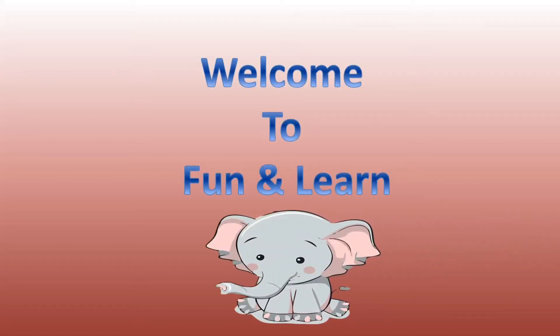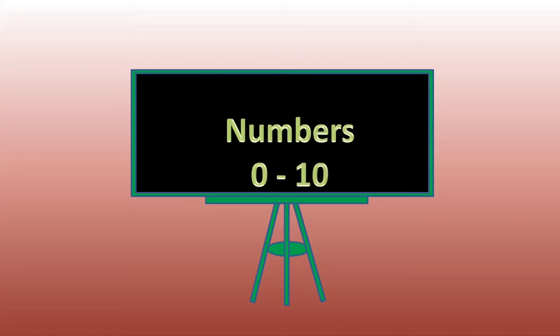Welcome to Fun and Learn. Today we can see the numbers from 0 to 10.